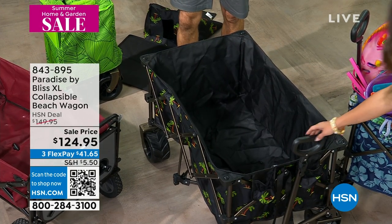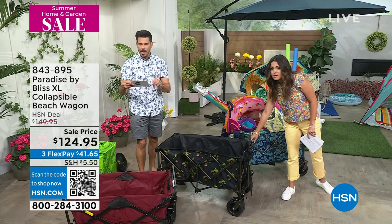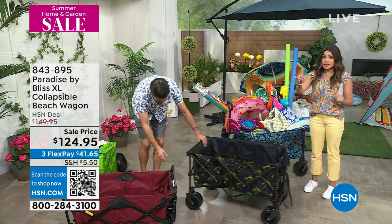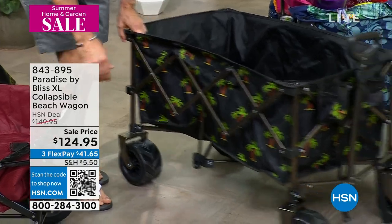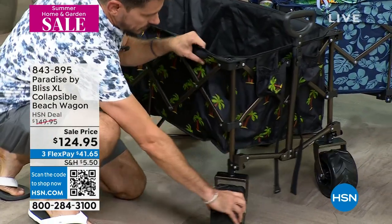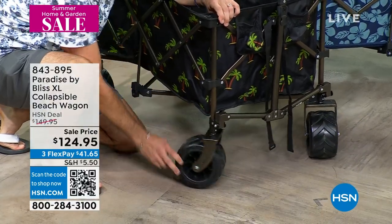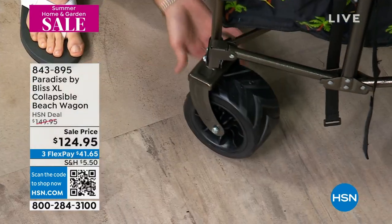This one is 36 by 22 by 15, with two mesh cup holders. Oversize, all-terrain, four-inch wheels. And the big thing with wheels — they need to be able to rotate. These actually rotate 360 degrees around, from grass to gravel to sand over the curbs. Easy to navigate, especially if you are loading it up with up to 175 pounds — you want to be able to navigate easily.